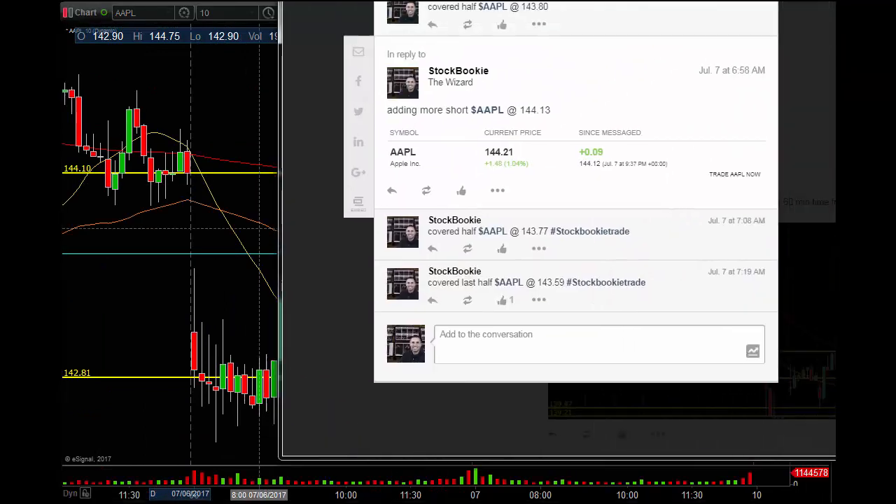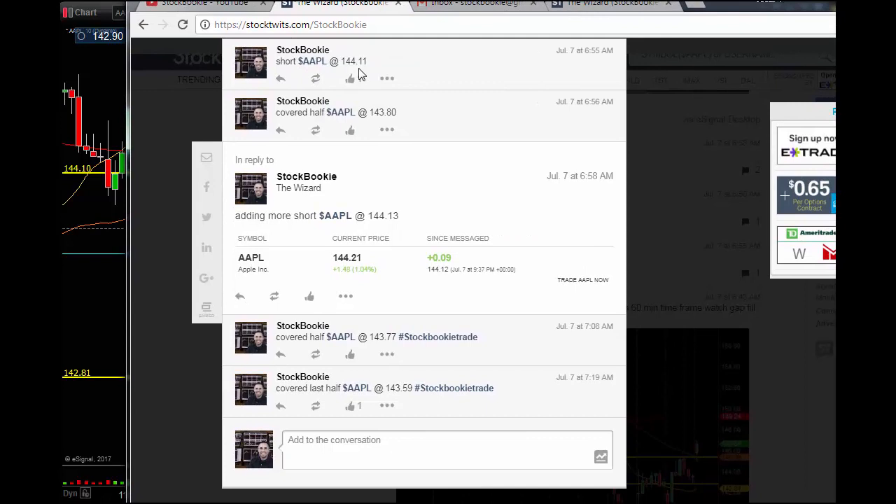If you follow me on StockTwits, you would have got this. Apple — shorted at 144.11, covered half, did it again, covered half, covered the last half at 143.59. This trade with 1,000 shares would have made you roughly about $600.